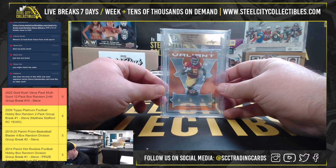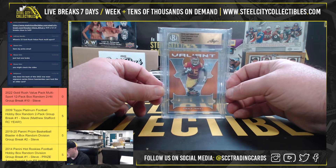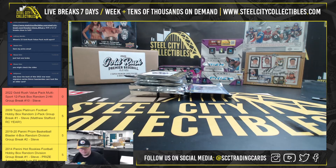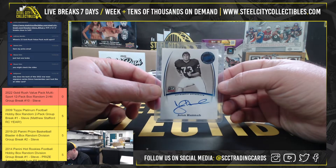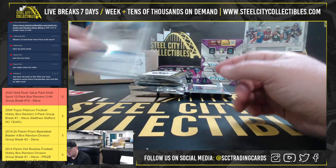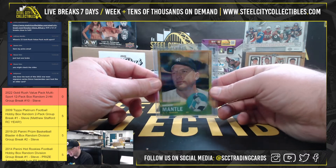Got a 2018 Leaf Valiant Draft, Clear Orange Production Proof, Ronald Jones. Press Pass Autograph, John Hanna. And a Mickey Mantle, 2011 Topps.